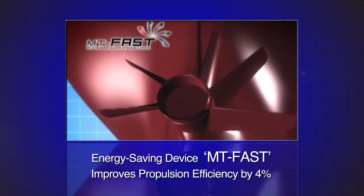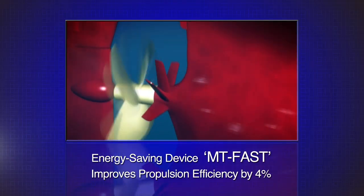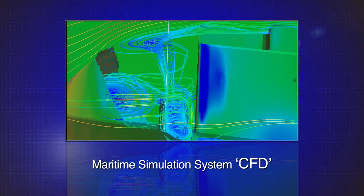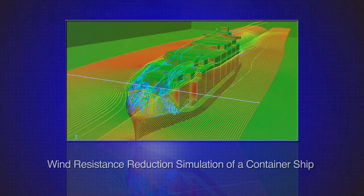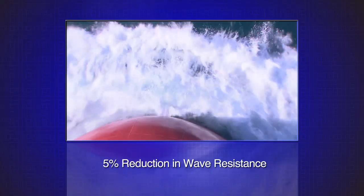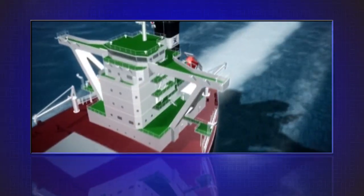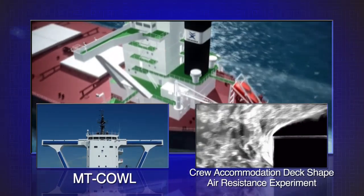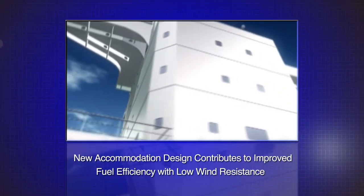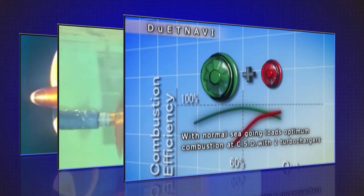MTFast is an energy-saving device that increases propulsion efficiency and reduces fuel consumption. CFD, a maritime simulation system, is used to improve ship propulsion and sea-keeping performance. Seaworthy, a new bow-shaped design developed using computational fluid dynamics, reduces wave resistance. The new shape of our ship's accommodation structure reduces wind resistance. In implementing these and other innovative technological advances in the ships that we build, Tsuneishi Shipbuilding is resolutely pursuing the very best in energy-saving performance from a variety of approaches.